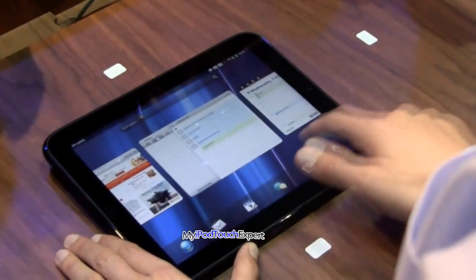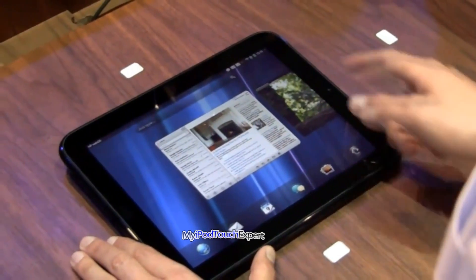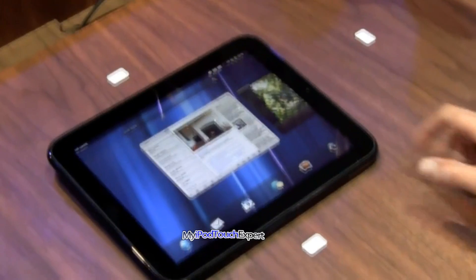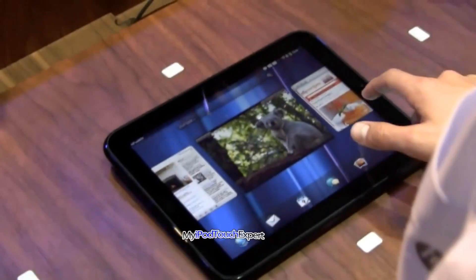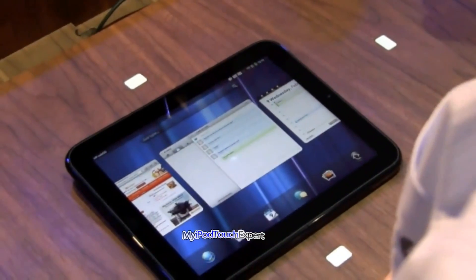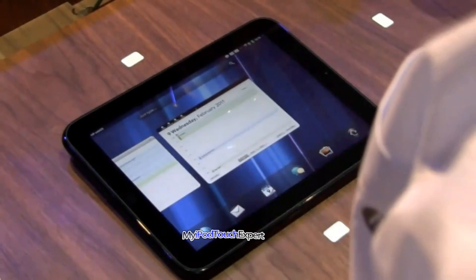So you can see we saw the new email application and the notification system that lets you power through email. Our connected photos experience. The web browser. The connected SMS experience lets you send messages through your touchpad. And that's it.